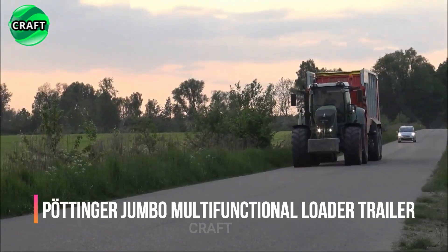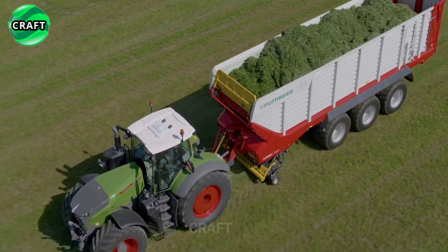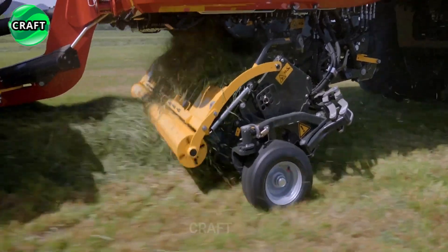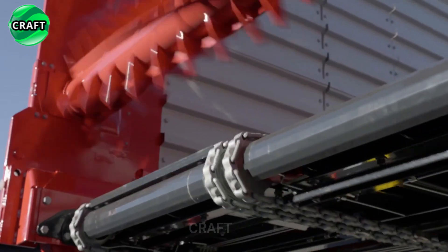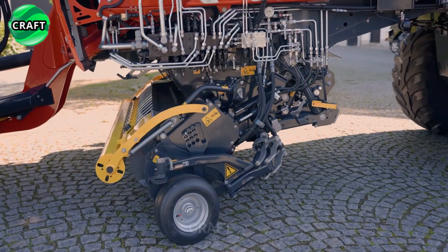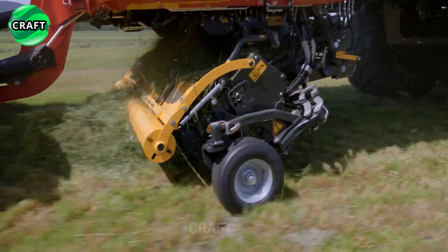The revolutionary Pöttinger Jumbo 8000 is a multifunctional loader wagon — a self-unloading wagon designed for various agricultural applications. Thanks to advanced technologies, the Pöttinger Jumbo 8000 rotary loader wagons are built with a robust chassis and high-quality materials to ensure durability even under heavy loads on rough terrain.